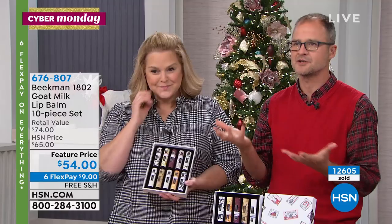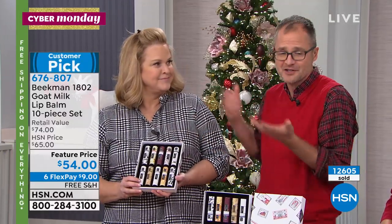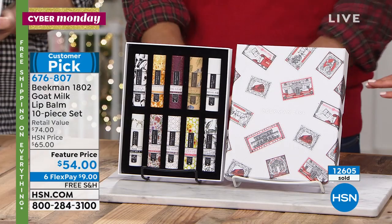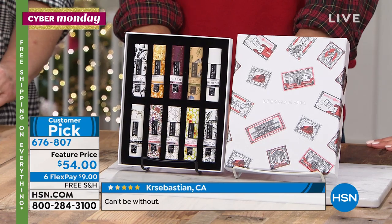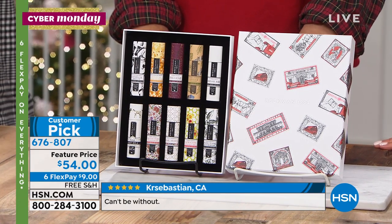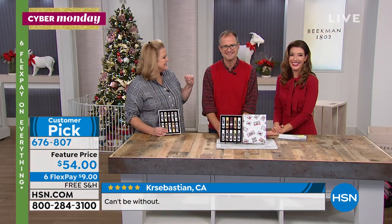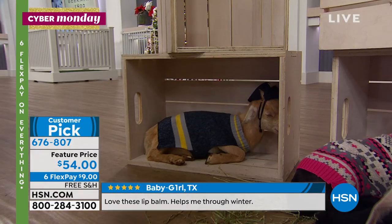You're going to be seeing Allison during times when Josh and Brent can't be here — when they're working on the farm or something else. She'll be their chief milkmaiden here at HSN. We're going to jump into our 10-piece lip balm set — another limited edition holiday box.